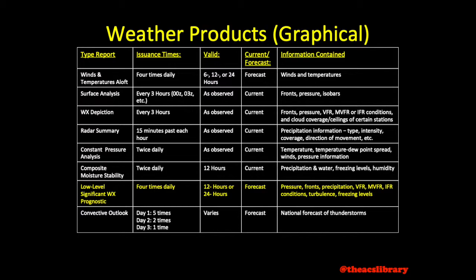Low-level significant weather prognostic charts are released four times daily at 0000 Zulu and every six hours following. They remain valid for 12 or 24 hours and depict information regarding pressure, fronts, precipitation, turbulence, freezing levels, and VFR, marginal VFR, and IFR conditions.